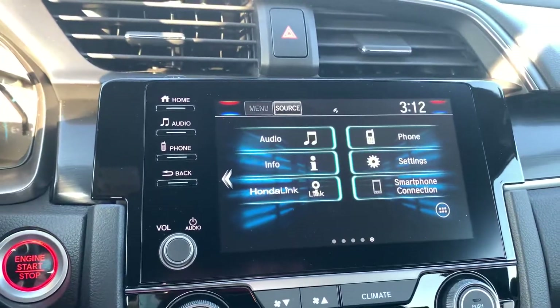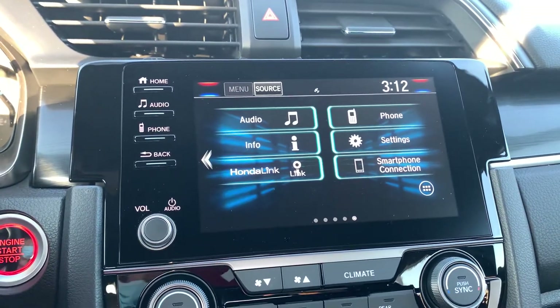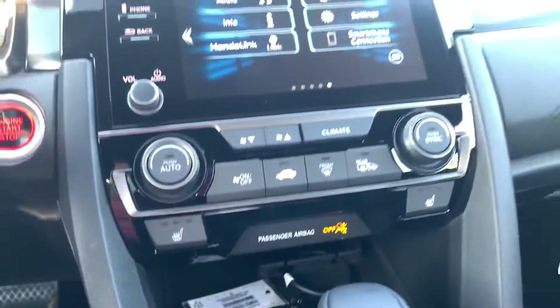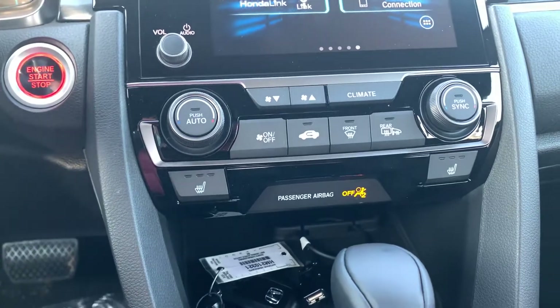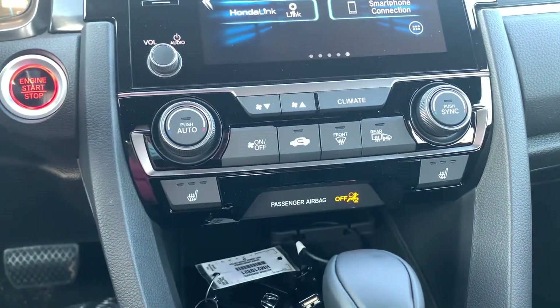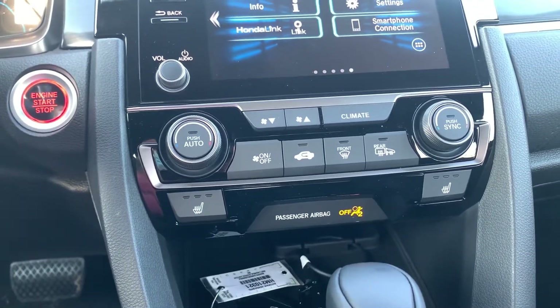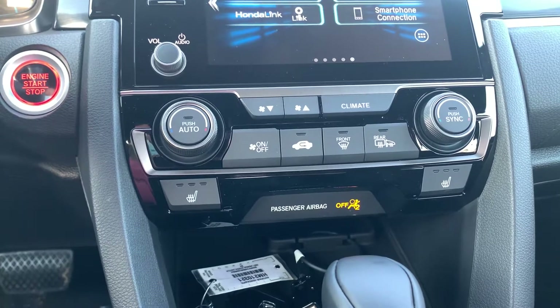Here's your audio interface. You do have Apple CarPlay and Android Auto equipped into the vehicle from the USB below. Here you have dual climate within the vehicle, as well as three level heated seats on both the driver and passenger side.